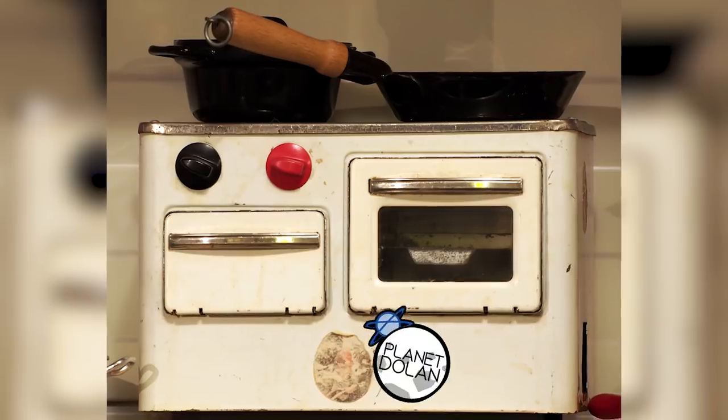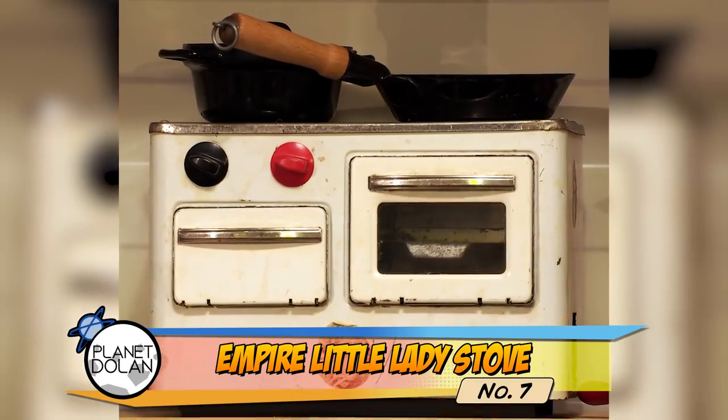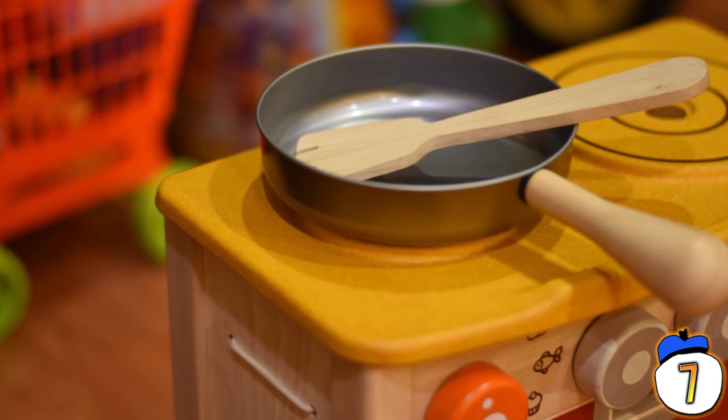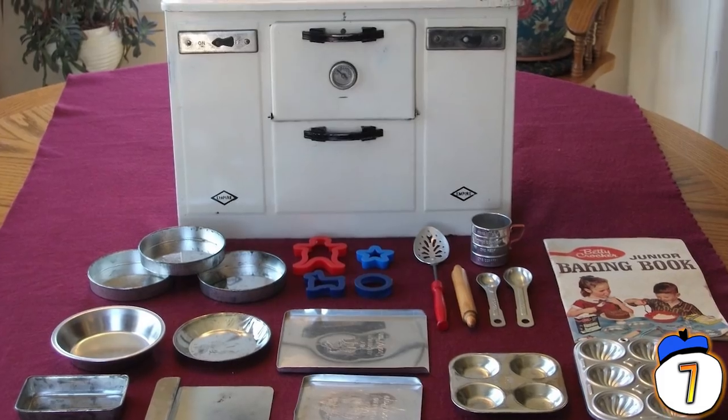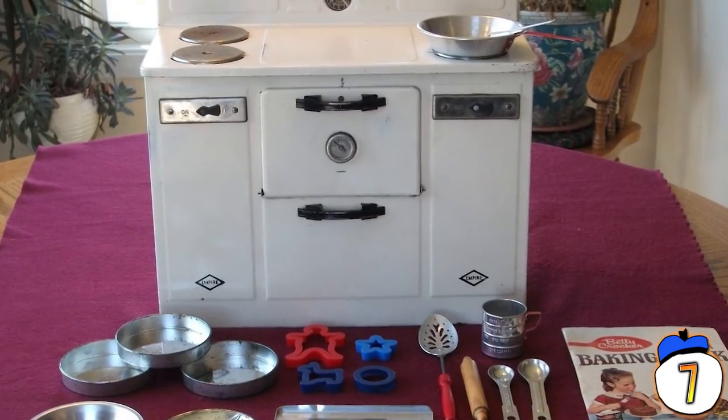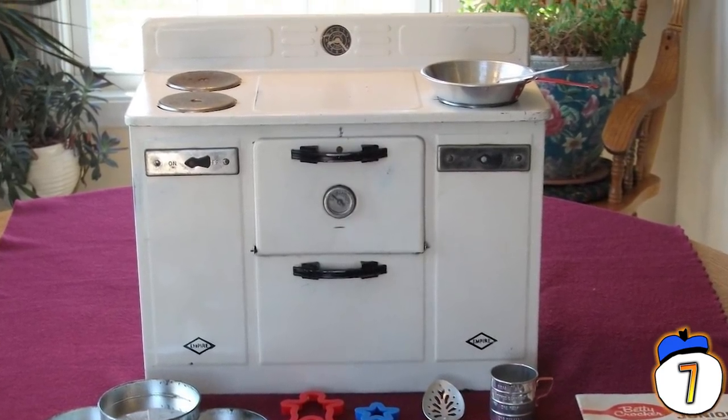7 – Empire Little Lady Stove. Toy stoves and ovens existed long before the Easy-Bake Oven — it's just that a lot of the toy stoves were neither easy nor safe. One such stove was the Empire Little Lady, which heated up to 600 degrees. It's not even really a toy stove; it's just a small version of a real stove, so children can play with a stove their size.